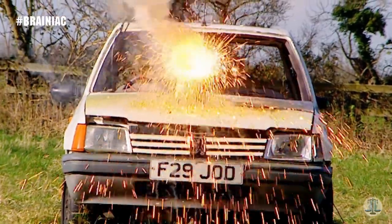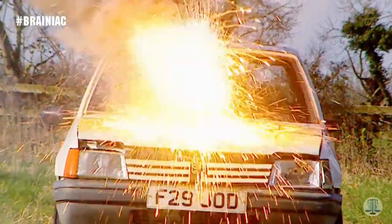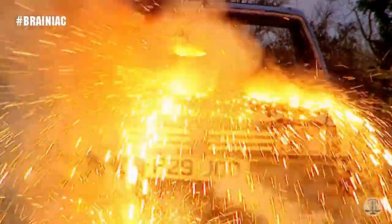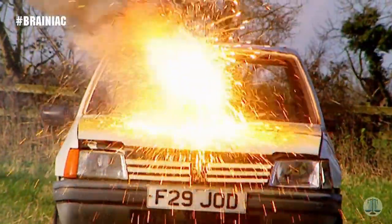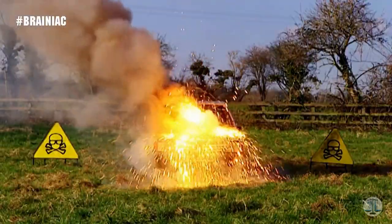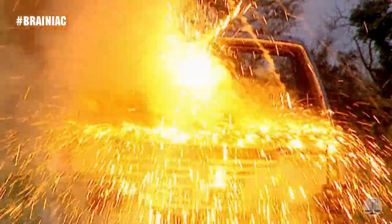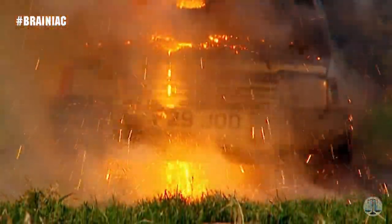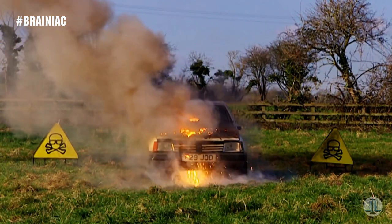Time to light the fuse and give this homage to French engineering the send-off it so richly deserves. The irreversible thermite reaction begins. Within seconds, the fiery concoction eats through the bonnet, spraying molten thermite into the engine beneath. The devastation continues inside until finally a torrent of white-hot liquid metal pours out of the bottom, signalling the inevitable victory for thermite.